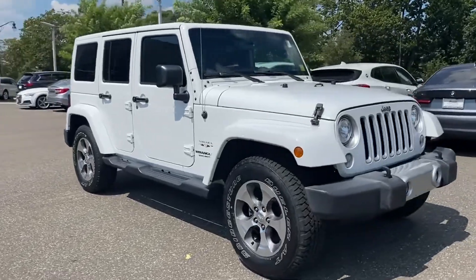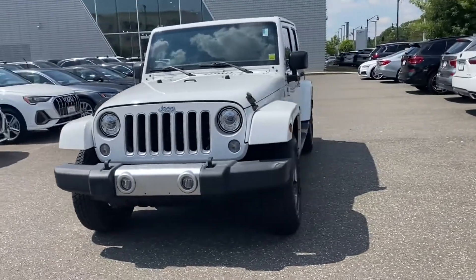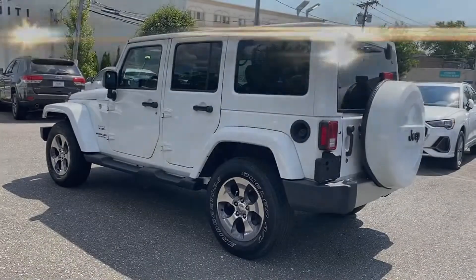2017 Jeep Wrangler Unlimited. With less than 35,000 miles on the odometer, this SUV offers space as well as power and performance.